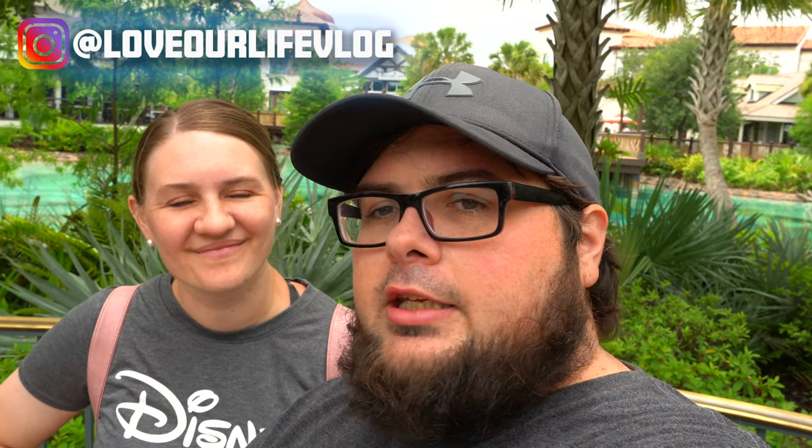Hey guys, today we are back here at Disney Springs and we are going to see what is new around Disney Springs. They are offering some new food for Pride Month and we're going to try a couple of treats out here today.